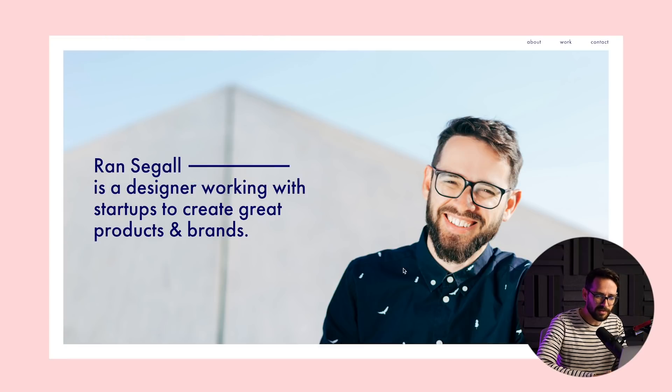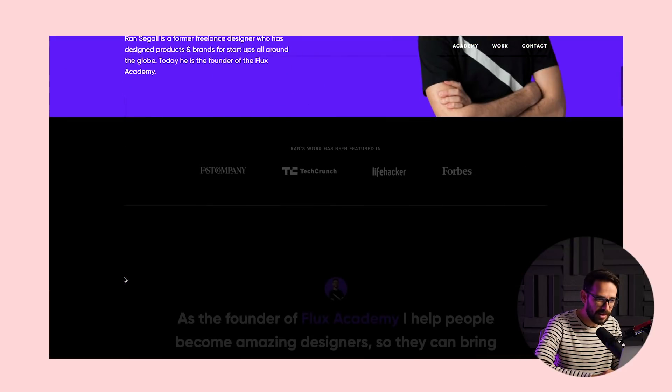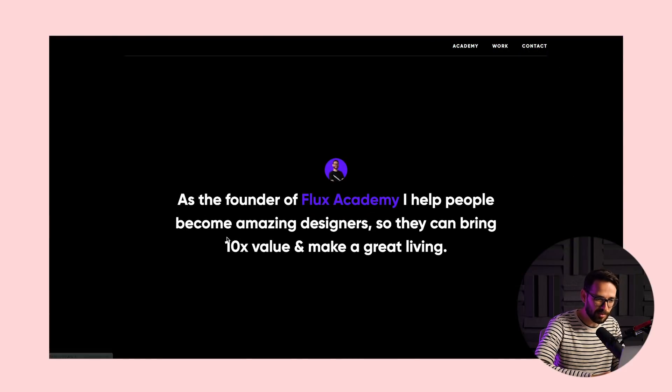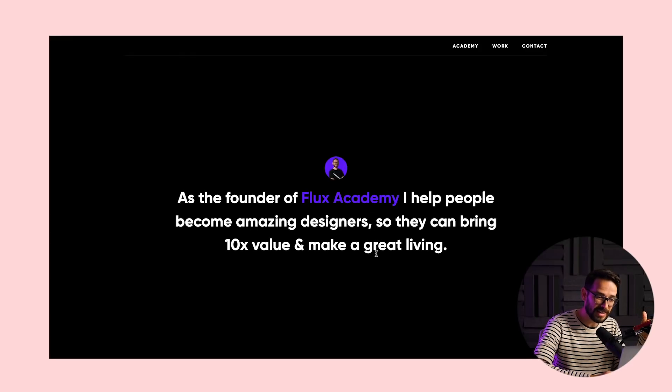He took a lot of the visual essence we have here — specifically the typography, the purple color, and the images we use — and used them throughout the website with more emphasis on black. I also like this visual: this photo was taken with clients in mind, so you want to look fancy and professional. But this is actually more in line with how I look today and present myself on YouTube — kind of more down to earth. He basically used the same text I have, but added 'former freelancer' just to put into context that this is something I used to do. Right now I'm the founder of Flux Academy — I help people become amazing designers. He took this probably from my LinkedIn, which was a little more updated than my personal website.